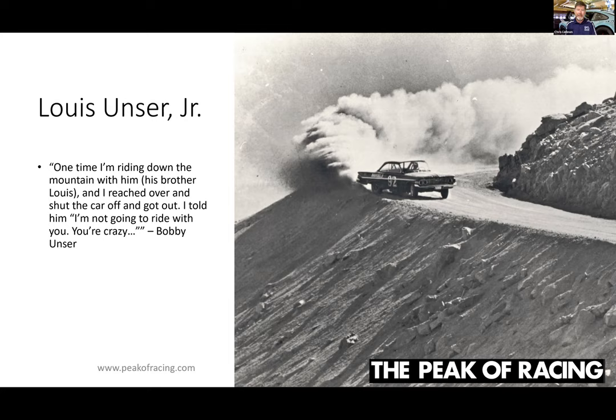Bobby's uncle Louis Jr. was a perennial competitor and a terrific driver in the stock car class. My favorite photo of Pikes Peak ever shows his right rear tire incredibly close to dropping down many hundreds — if not a thousand — feet. Apparently he drove this way all the time, and that was part of the reason for his success. One of Bobby's great quotes: he was riding down the mountain with Louis, reached over, shut the car off, got out and said, 'I'm not going to ride with you — you're crazy.'